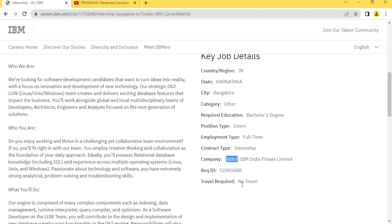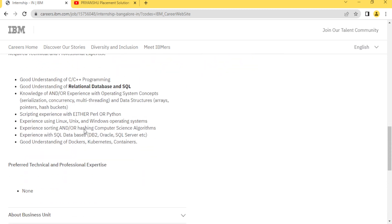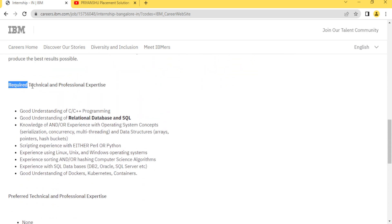The next thing is IBM Private Limited — this is the job code. The experience field is not required right now. Also, there is no travel involved — work is from the office only, no need to travel. They are asking for some required technical proficiency.